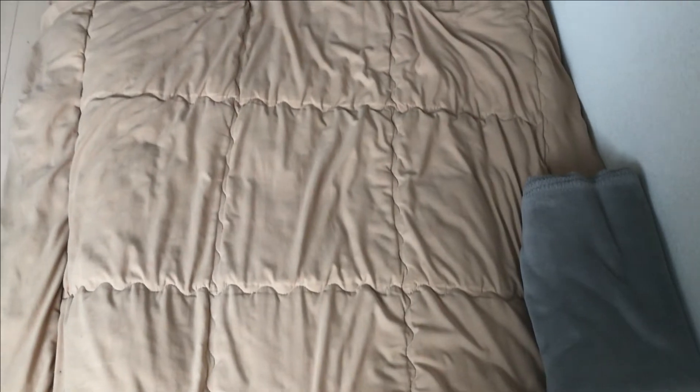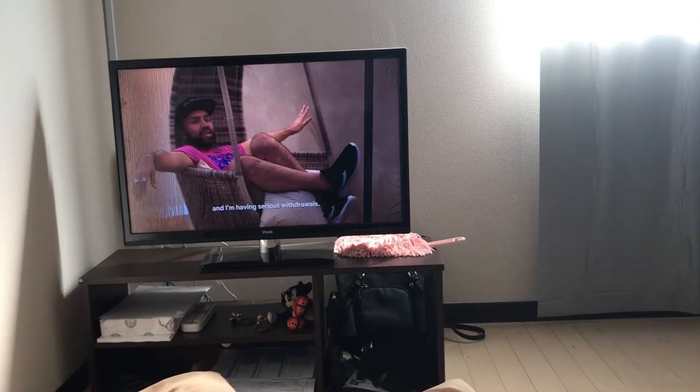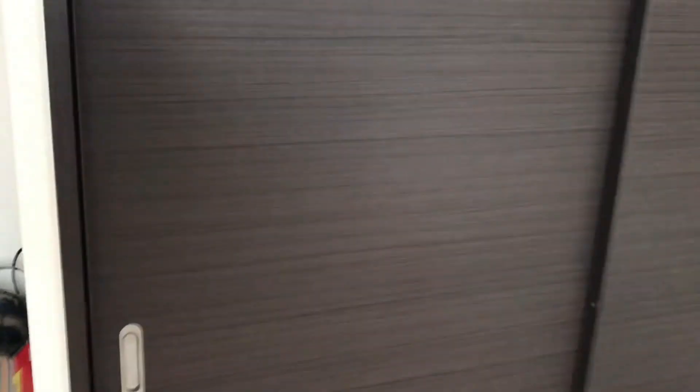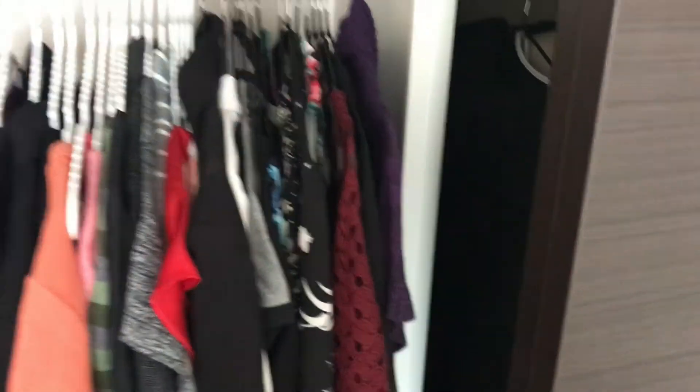This is the futon that I lay on every single night — it's more comfortable than it looks. And this is my closet where I keep all of my clothes and my other luggage bag.